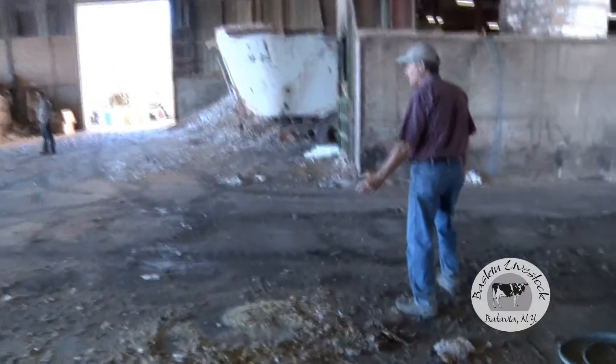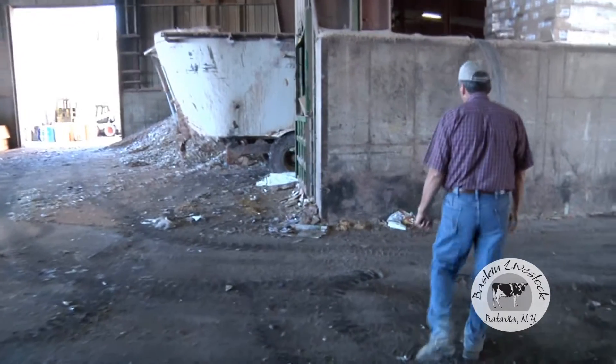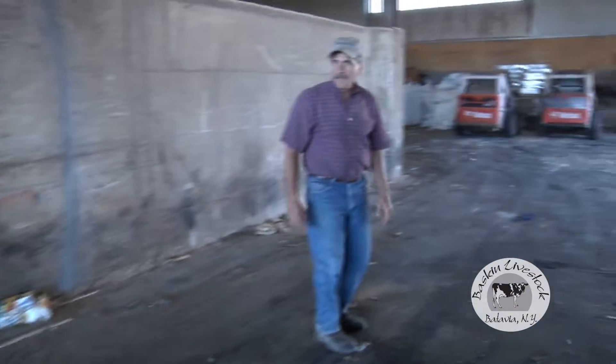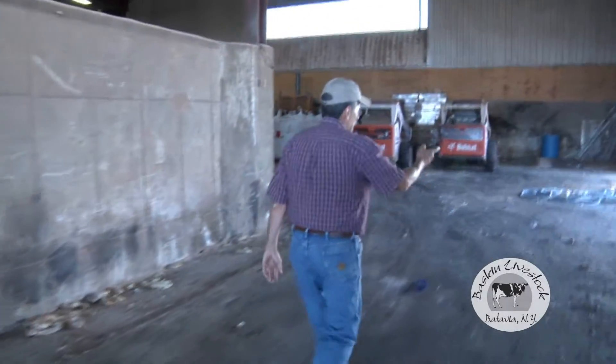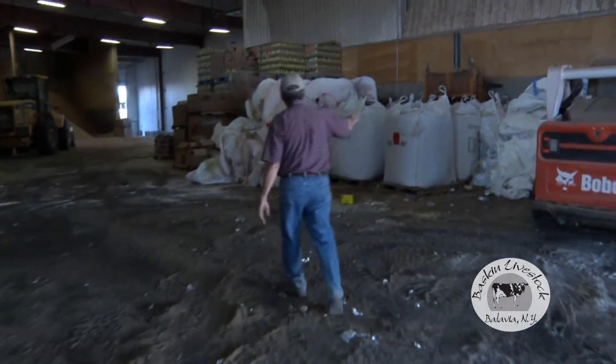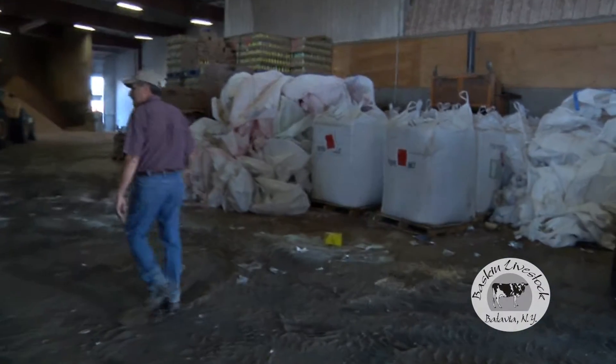Presently we're running 24-5 — starting Sunday night at 6 o'clock until Friday night at 6 o'clock, 24 hours. We receive a lot of products on van trailers also, some in super sacks. We recycle the super sacks — we bale them and recycle them. We're just waiting to collect enough to recycle.